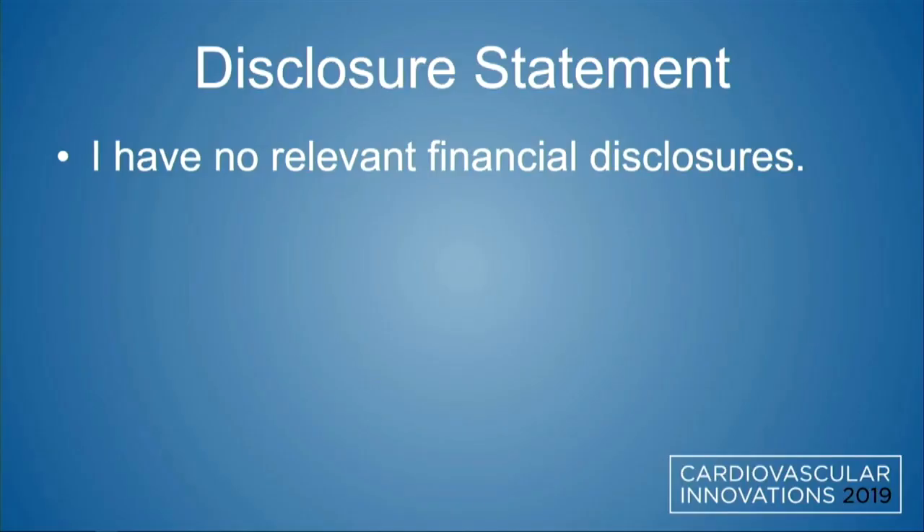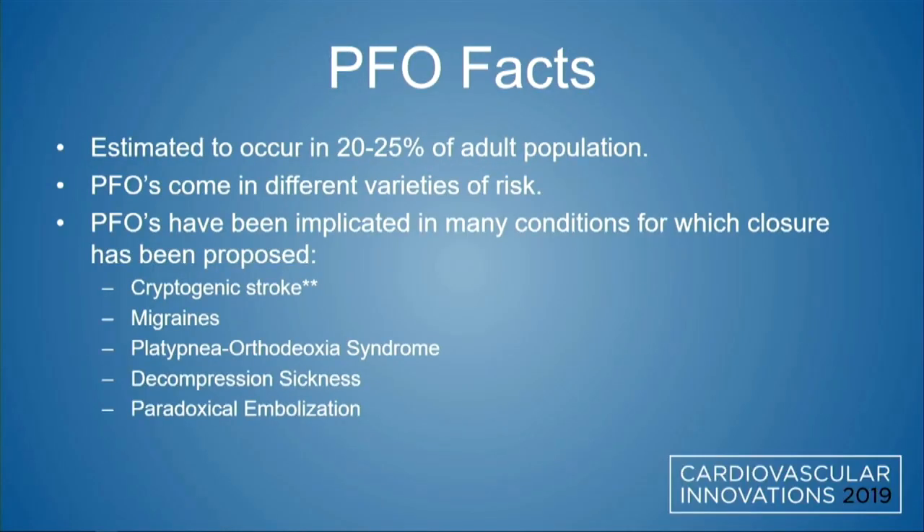I have no disclosures. Just a couple of quick facts about PFOs: it's estimated to occur in about 20 to 25 percent of the adult population.